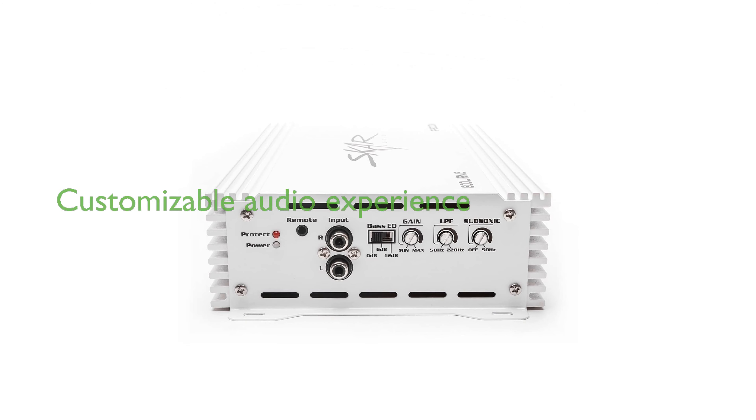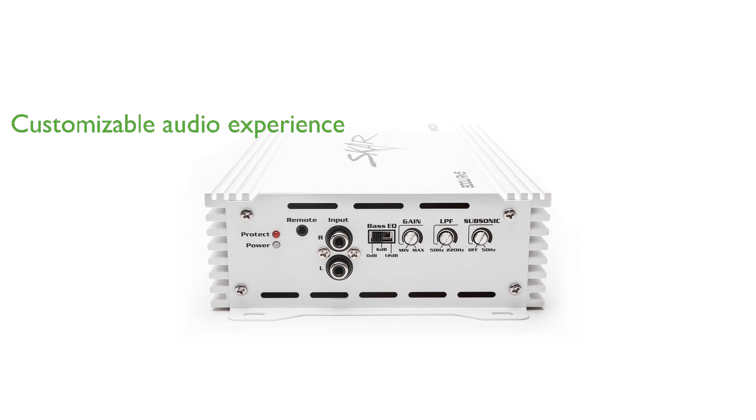The RP800.1 DM features an intuitive user control panel that allows for fine-tuning of bass levels and filter settings, offering a customizable audio experience.